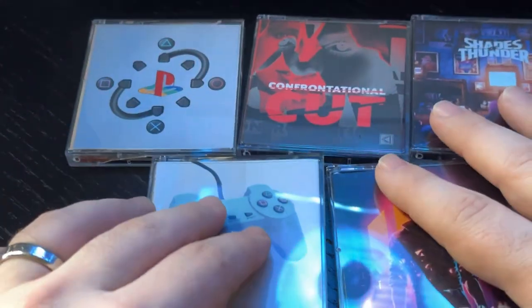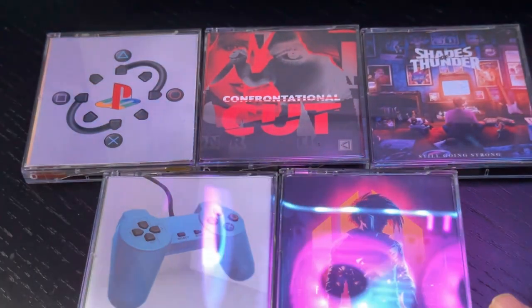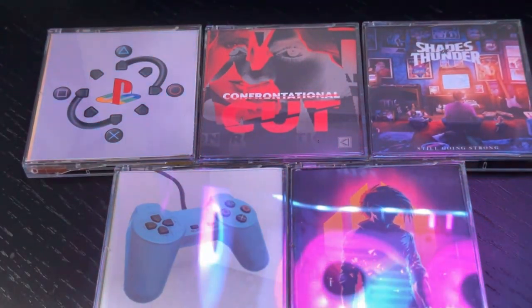So there you go — that's my collection of new music on minidisc. I've got five in the collection so far, and I plan on adding more as new releases become available.